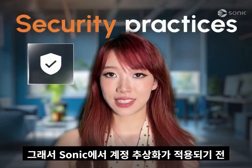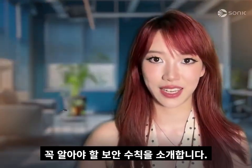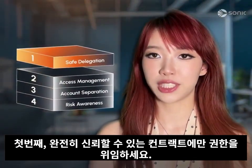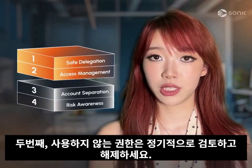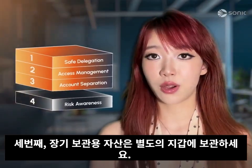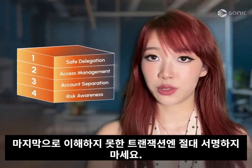Here are our security practices to be aware of before account abstraction goes live on Sonic. First, only delegate to contracts you fully trust. Second, review and revoke unused permissions regularly. Third, use a separate account for your long-term savings. And finally, never sign what you don't understand.